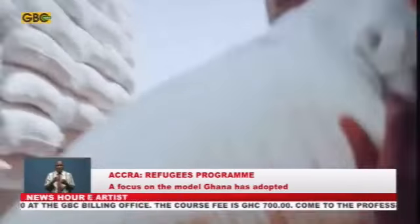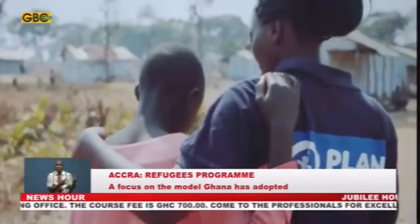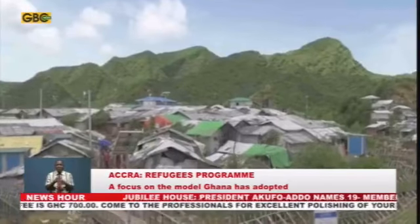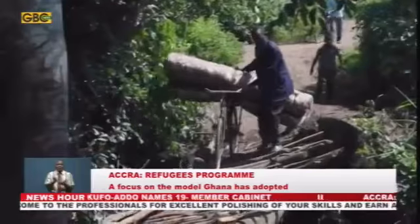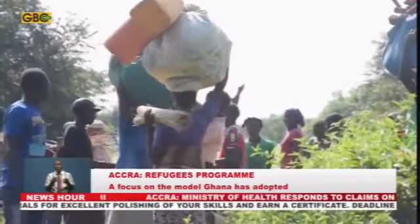When the emergency stage is over, the next phase a refugee is introduced to is the livelihood program, and then the final phase, which is the end stage where refugees are no longer refugees. The Acting Executive Secretary of the Ghana Refugee Board, Mr. Tetapadi, explained the Ghana model further.